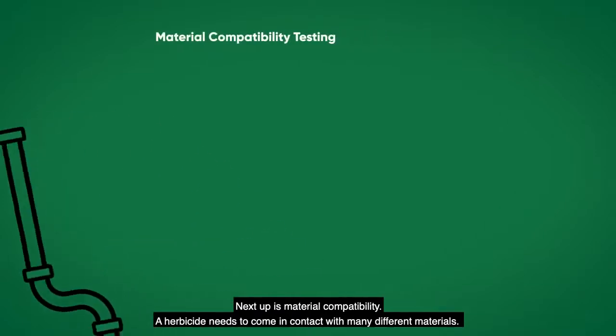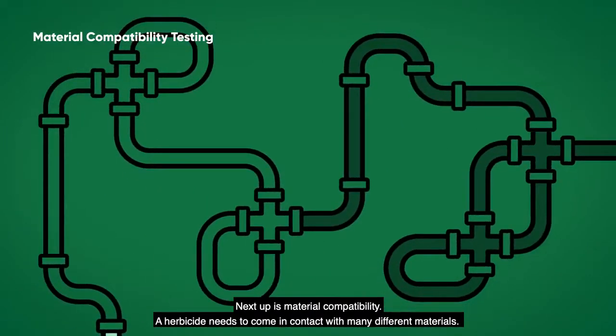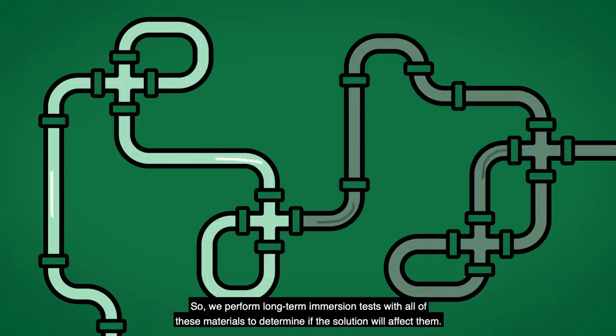Next up is material compatibility. A herbicide needs to come in contact with many different materials — these can range from plastics and elastomers to metals, and these can all be found in applicators, pumps, and filters. So we perform long-term immersion tests with all of these materials to determine if the solution will affect them.